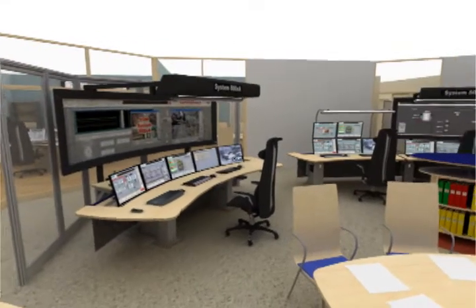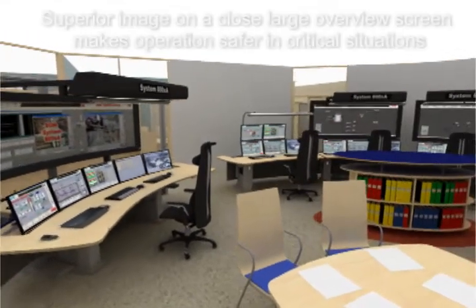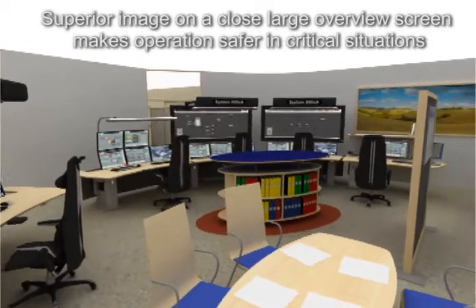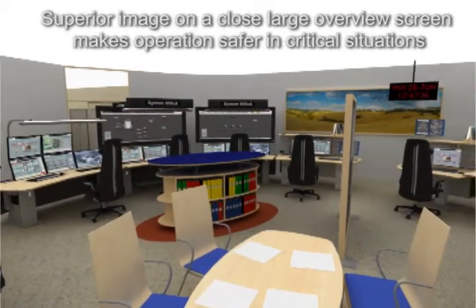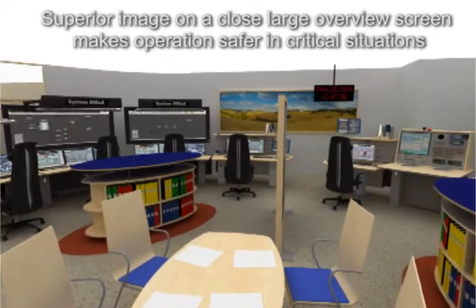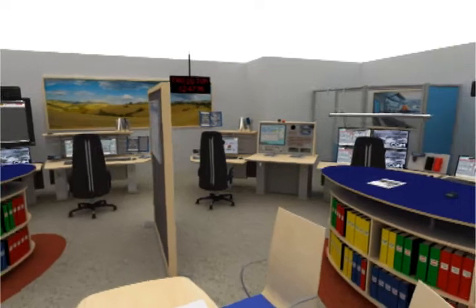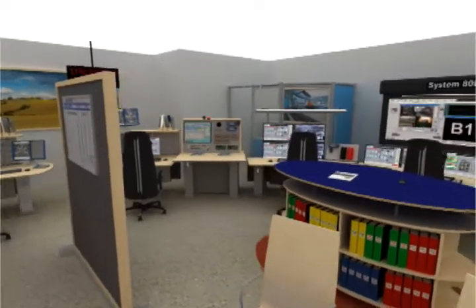The operator desk system you see is modular and can be arranged in various ways to fit every customer's special needs. We also have a screen wall system with great sound absorbing properties. The importance of sound reduction in the operator area cannot be overestimated, and we take this into consideration in every project.